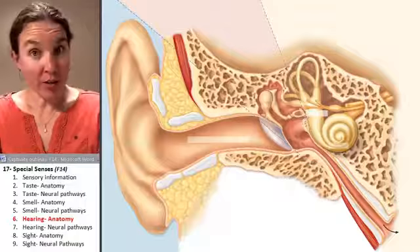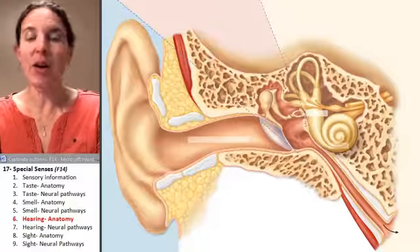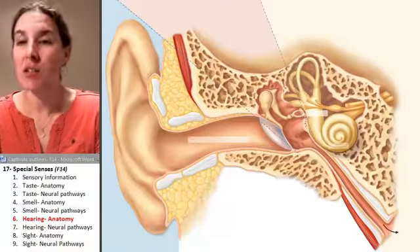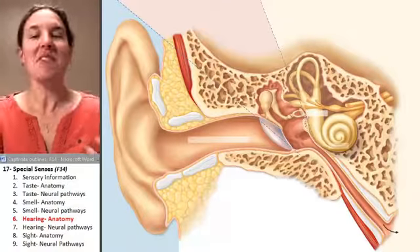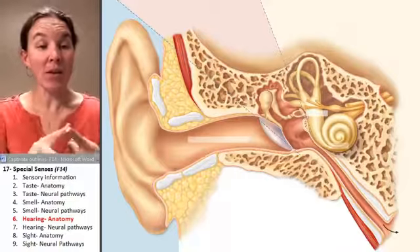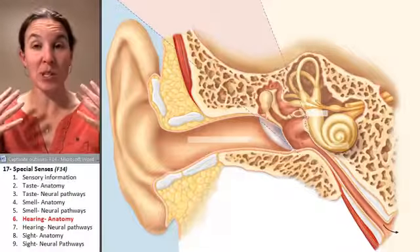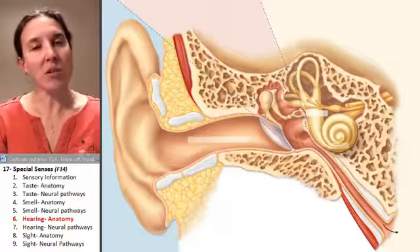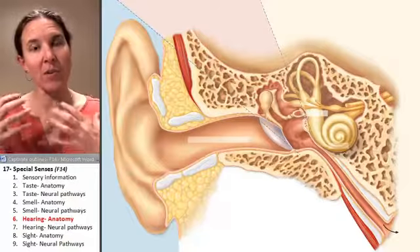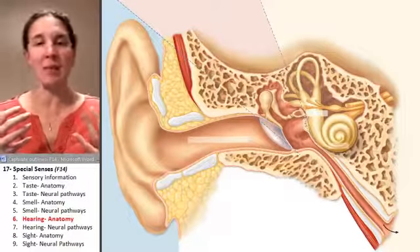When you think about your ear, you definitely think about hearing. Just kidding — there's definitely more to the ear than just hearing. The ear is involved in receiving perceptions of sound, but it's also involved in receiving perceptions of balance or position in space.